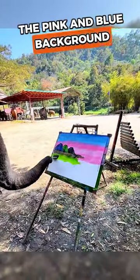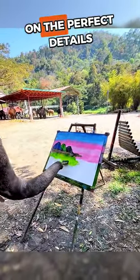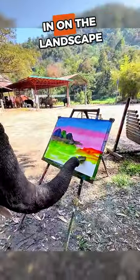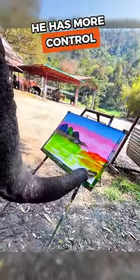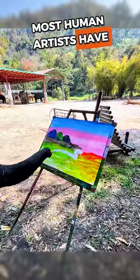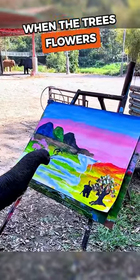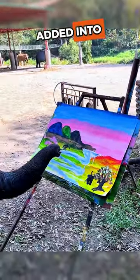As he finishes the pink and blue background, he starts in on the perfect details. First, he paints the distant mountains, then he starts in on the landscape. He has more control with his trunk than most human artists have in the steadiest of hands. It really starts to come alive when the trees, flowers, and river stream elements are added into the painting.